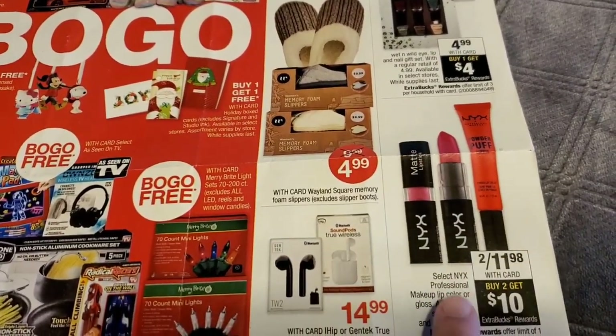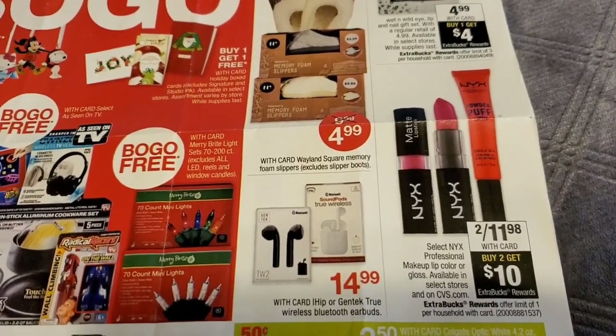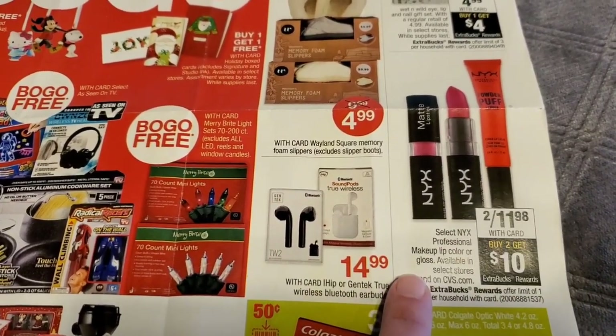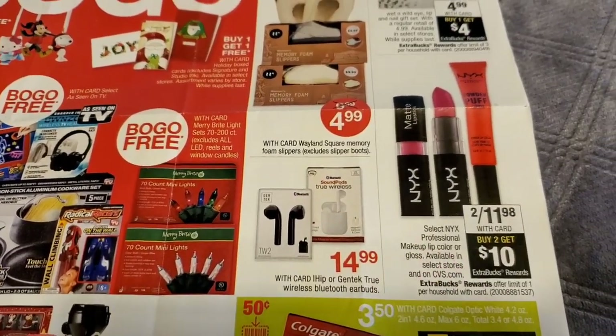This is a good deal on the NYX — two for $11.98. You buy two and you'll get a $10 extra buck reward back. It is a limit of one. I do this deal every year and my family really likes these, so I'm definitely planning on using two cards and picking up four of them.